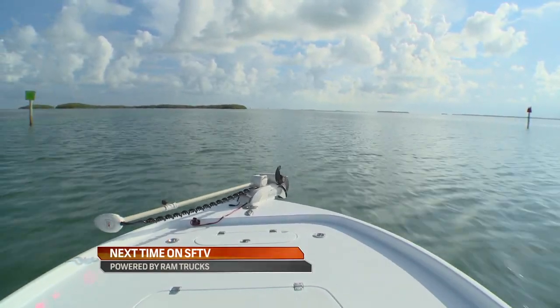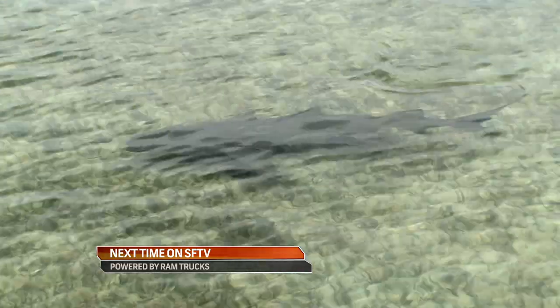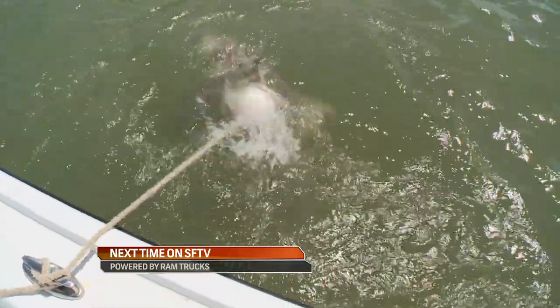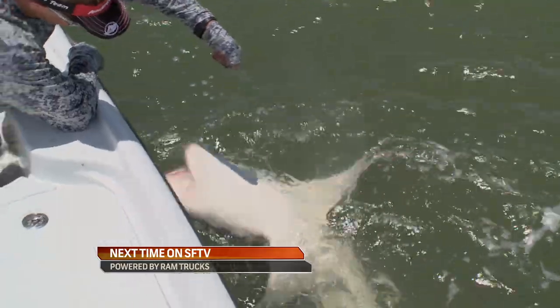Next time on Sport Fishing Television powered by Ram Trucks, join us as we travel to Isla Morada in the Florida Keys, where we target big hungry sharks. Whoa, look out — that's a big one.